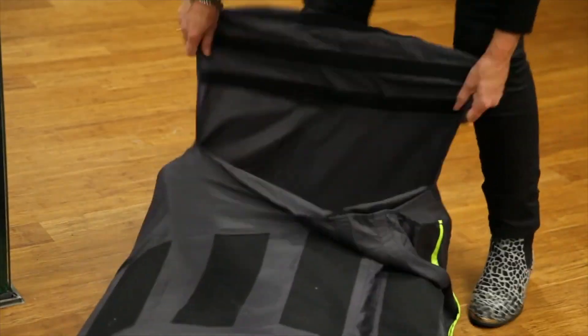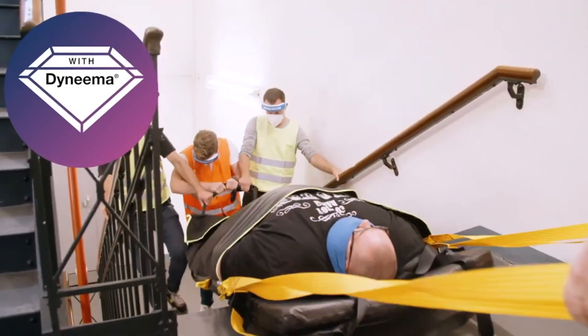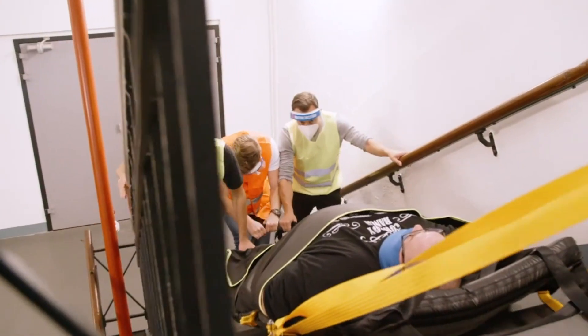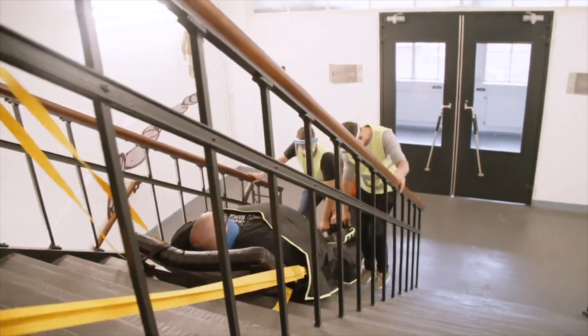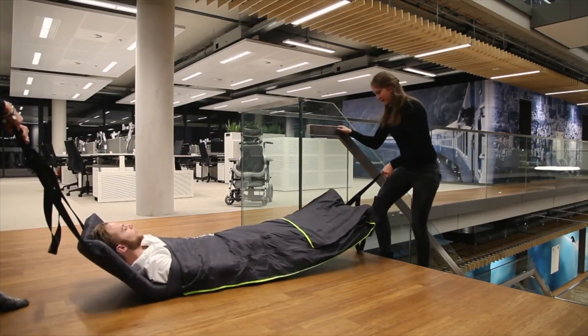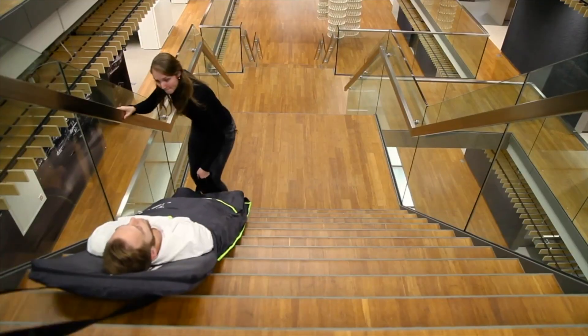Your colleagues shouldn't need to train extensively to use an evacuation mat. In fact, it should be so easy they can be life-saving rescuers with just a quick glance at the visible instructions. These innovative mats are manufactured in accordance with Swiss technology, provide antibacterial properties, and eliminate harmful bacteria. Evacuation mats without this technology put patients at risk of contracting infections.